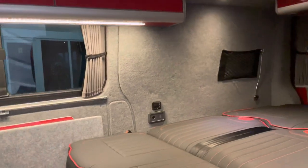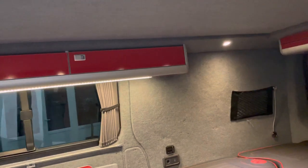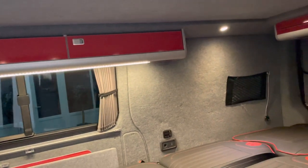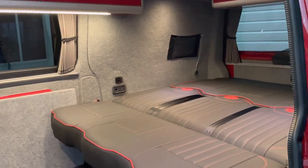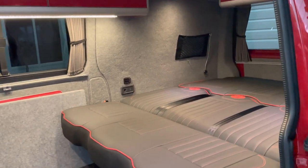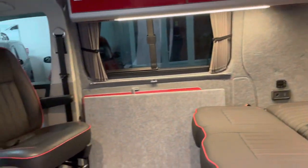The previous owner spent in the region of £10,000 on this conversion — carpet lining, insulation, rock and roll bed, plus all the styling on top. So there's a lot of vehicle here.